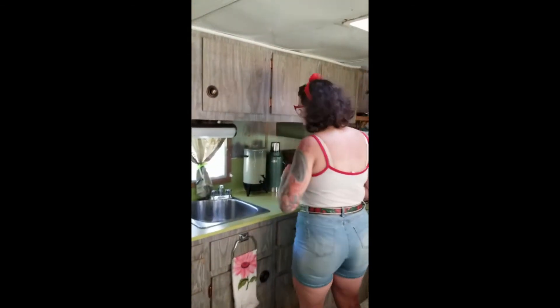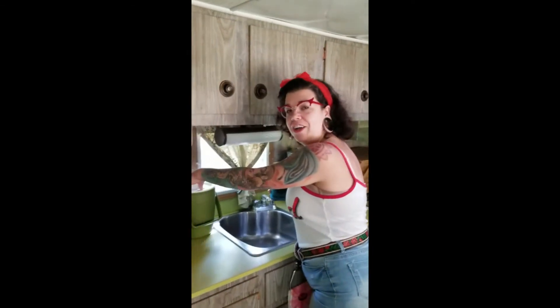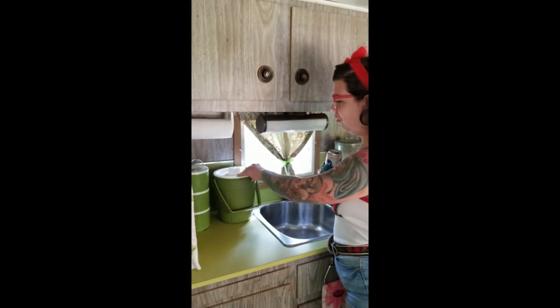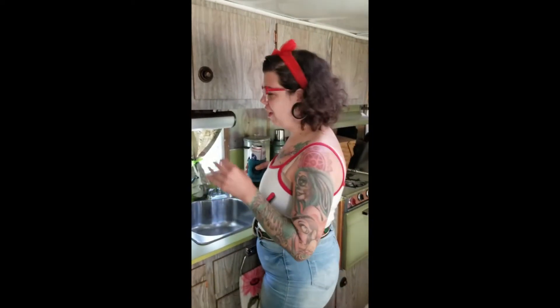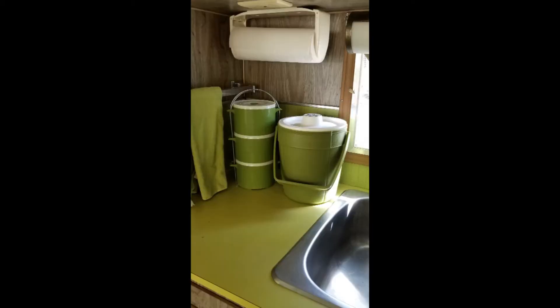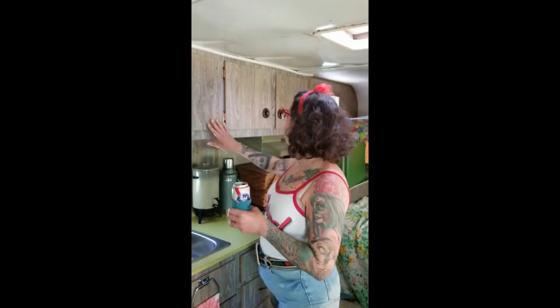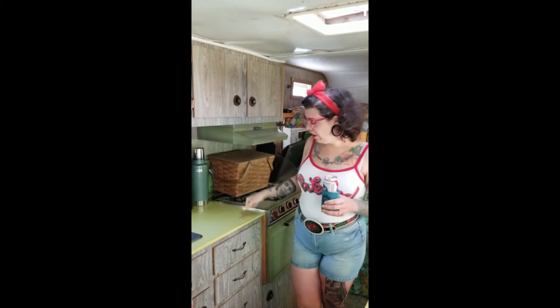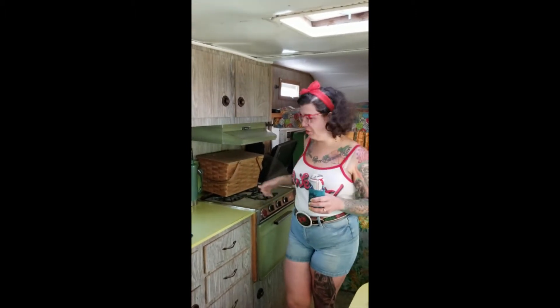Shout out to Lindsay — she is awesome and my swap soulmate. I'm on a swap page and she sent me those two items that match the camper perfectly. We do all our food and cookware in here. The countertops and the stove are the original color, so those are kind of our inspiration for the color of everything else.